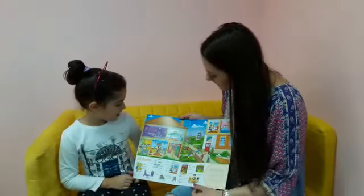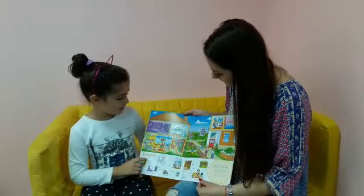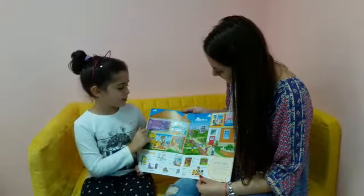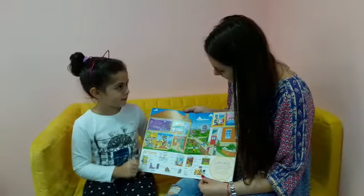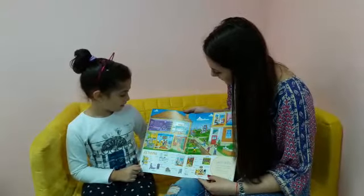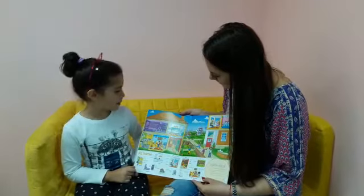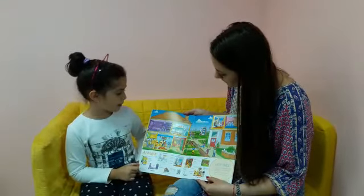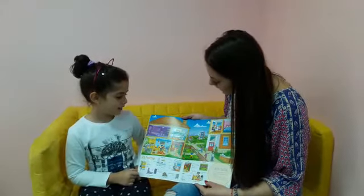What rooms can you see in the house? I can see a living room, a hallway, a kitchen, a bedroom and a bathroom. What color is the bedroom? The bedroom is purple. And what color is the floor? The floor is blue.